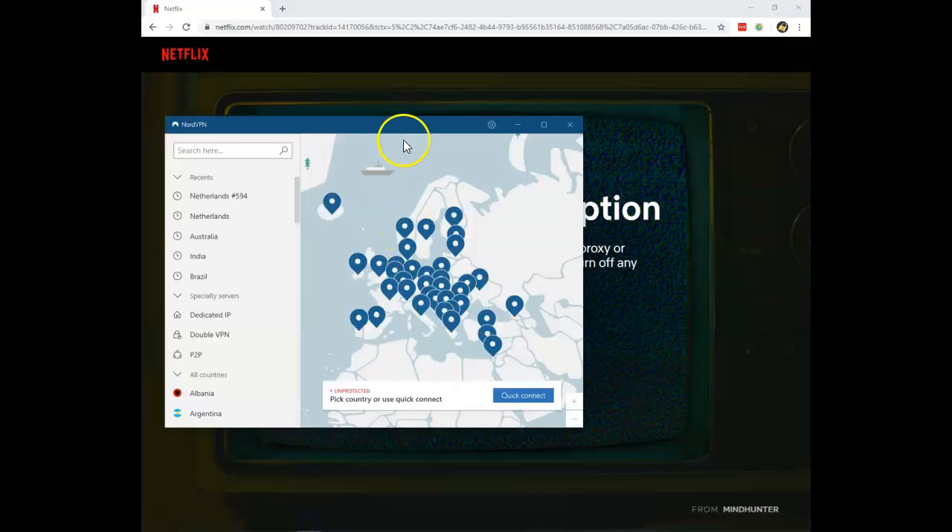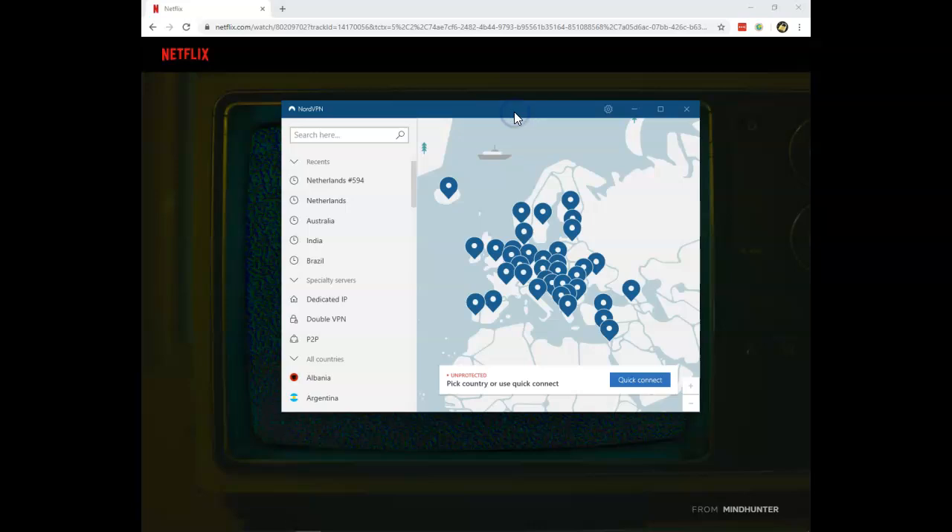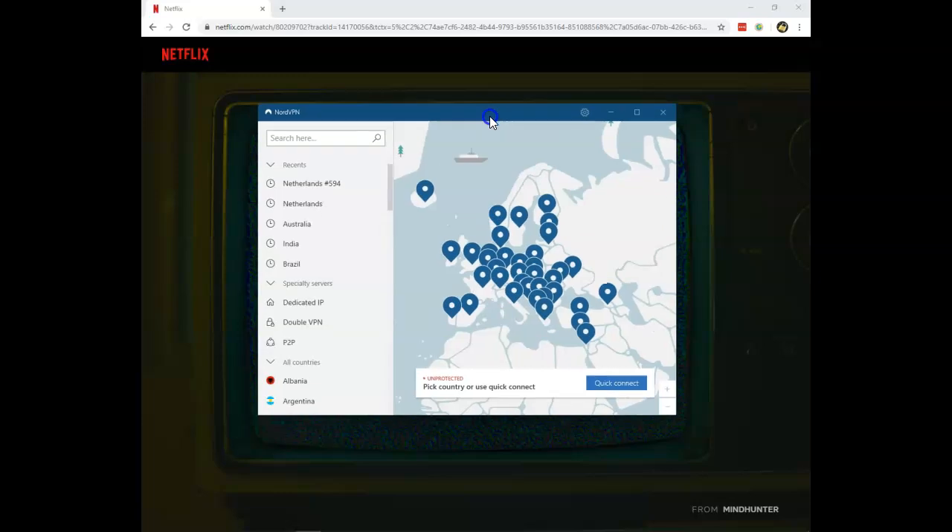The other VPN provider is NordVPN. They are a bit more expensive than Surfshark. They work with Netflix in 5 countries, and if you connect a server not supported by NordVPN you will just as well get access to American Netflix. So based on what I've just said, I would say that Surfshark is cheaper and works with more Netflix regions.